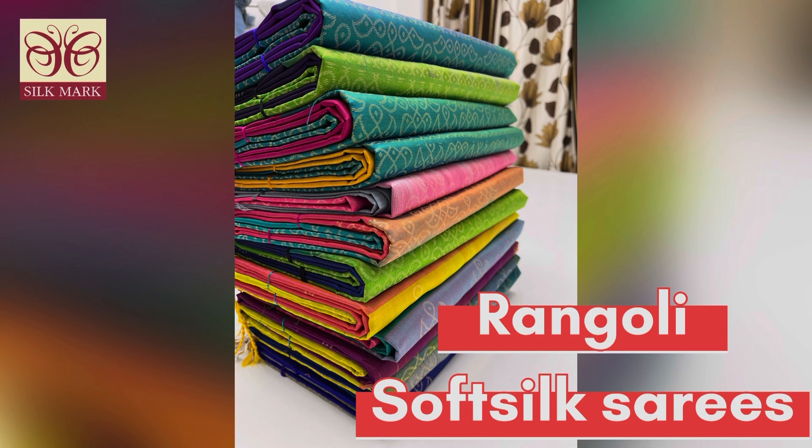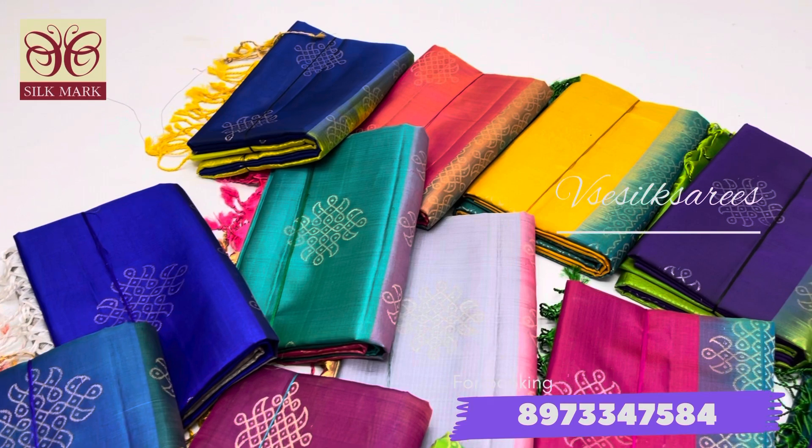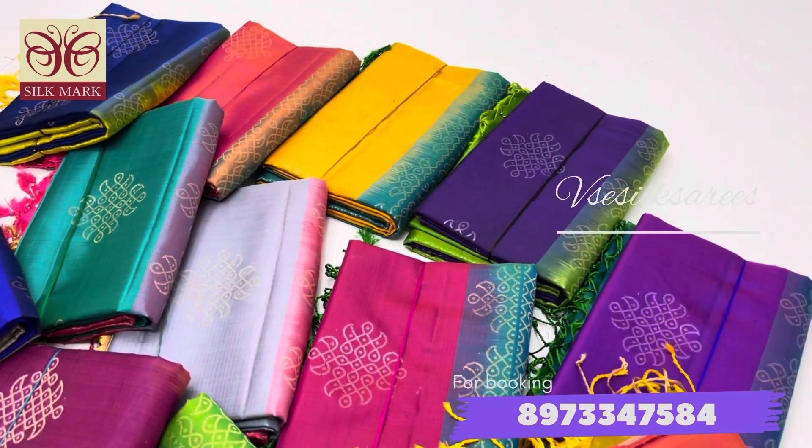This is the most requested and most inquired design in our collections. We have very beautiful color combinations, and we'll see each saree in detail. Please do subscribe to our channel and click on the bell icon to get regular notifications whenever we upload new collections daily. Also, please share this video with your friends and family if you like our collections.